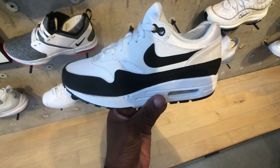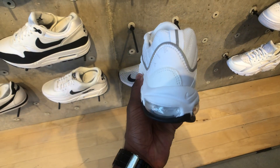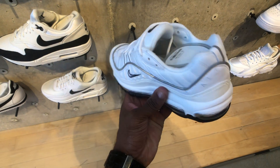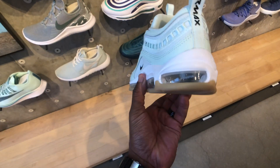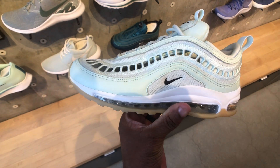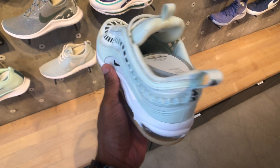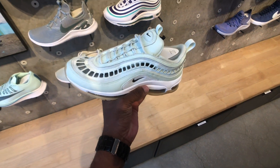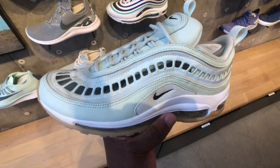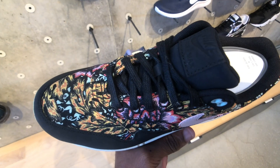I like these as well — this is the black and white Air Max 1, pretty dope. And you got a 98 here as well. You got these 97s in like a mint green — haven't seen these with big perforated holes throughout the whole midsole. I'm not sure how I feel about that, but the colorway looks dope.